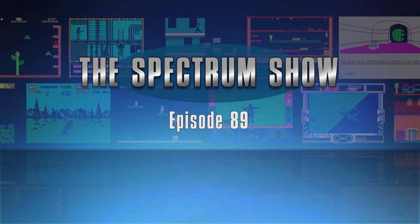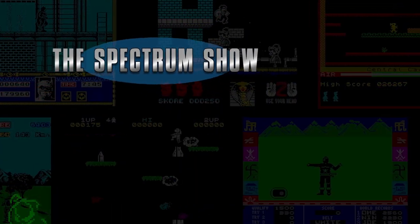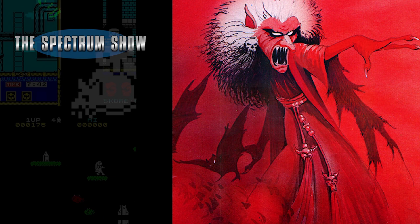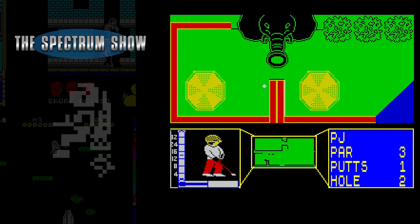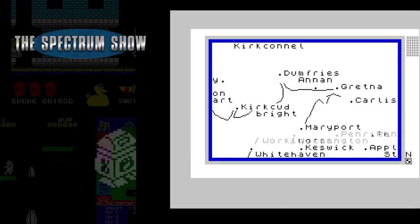Hello and welcome to The Spectrum Show. Coming up, we get all the news and top-selling games from January 1990. I take a look at Carnell Software, I review some games, and finish with a map. But first, here's the news.